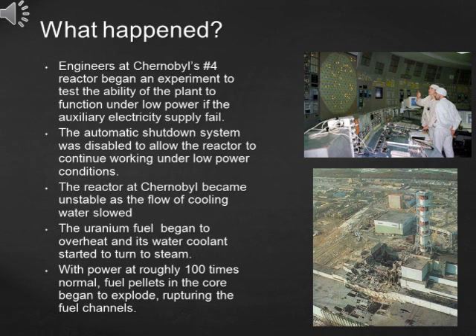The uranium fuel overheated and its water coolant started to turn to steam. With power at roughly 100 times normal, fuel pellets in the core began to explode, rupturing the fuel channels.